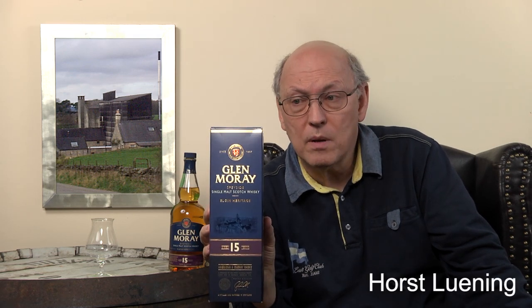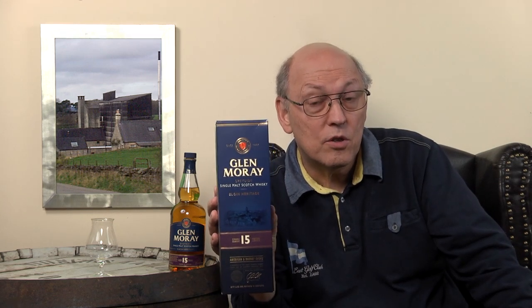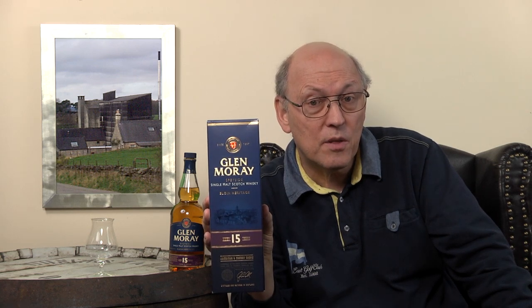But Glenmory had problems in their group of distilleries to show through. They had two other distilleries in the group, Artbeck and Glenmorangie. So Glenmory was always the cheap one, the unwanted, the black swan.